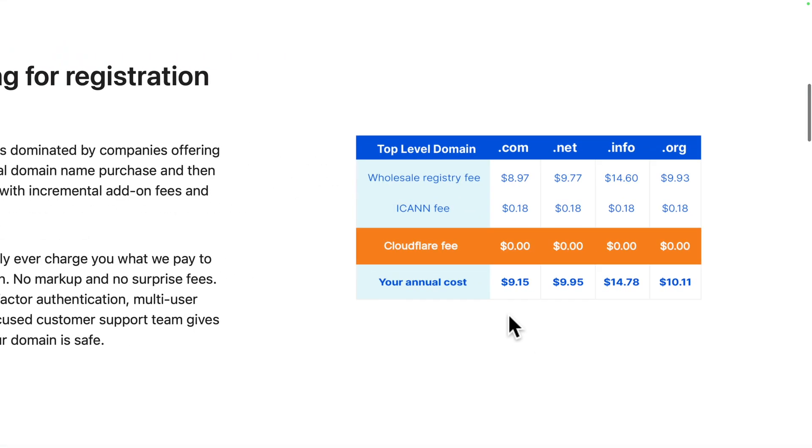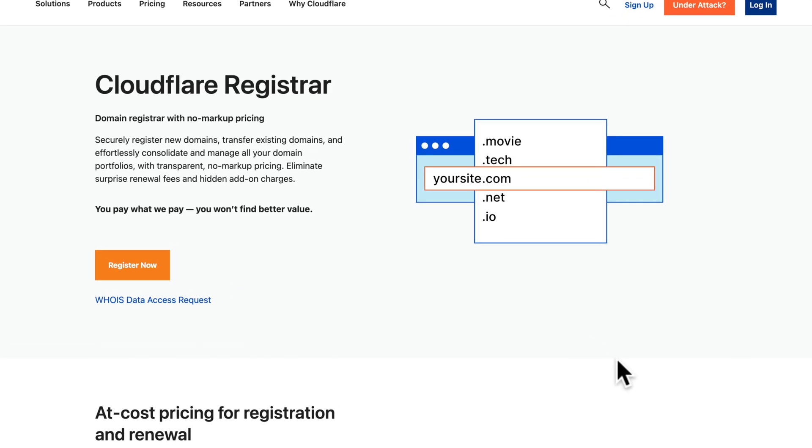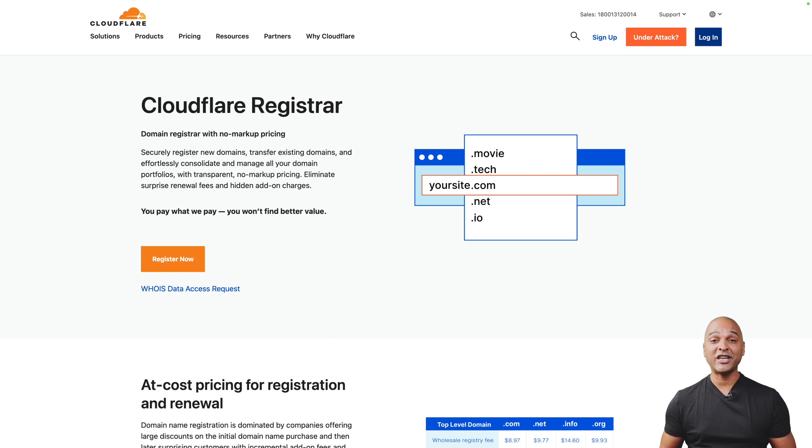It's clear that with Google Domains being sold, Cloudflare Registrar is the perfect alternative. It offers reliability, performance, security, privacy, ease of use, competitive pricing, and an easy migration process — all essential factors when choosing a domain registrar. Whether you're an individual, a small business, or a large enterprise, Cloudflare Registrar can cover most of your needs and keep your domains in safe hands. If you want to transfer your domains, why not give Cloudflare Registrar a try?